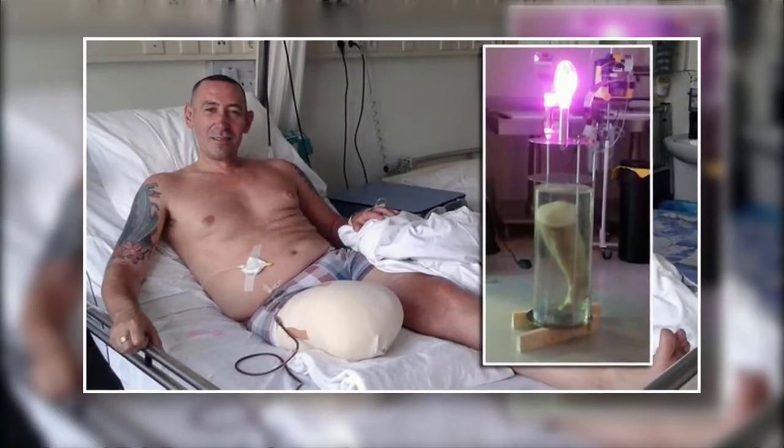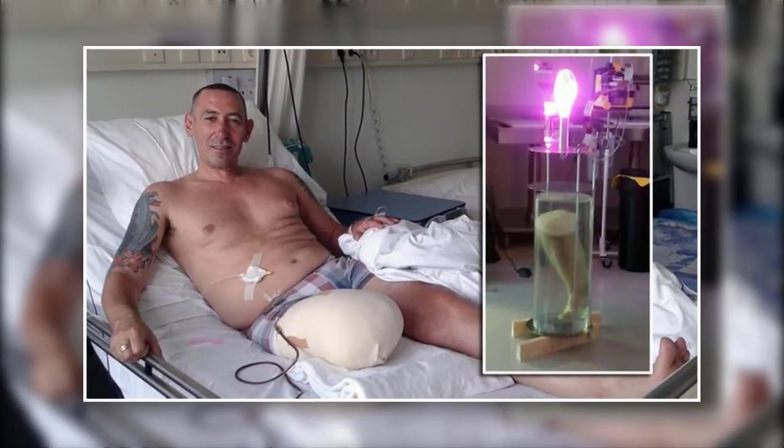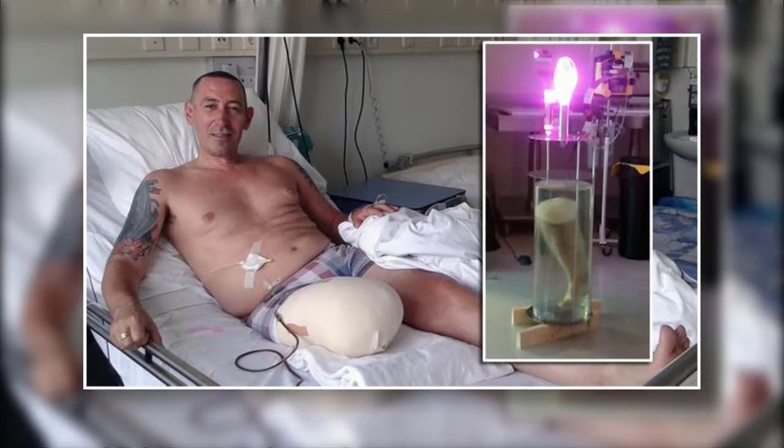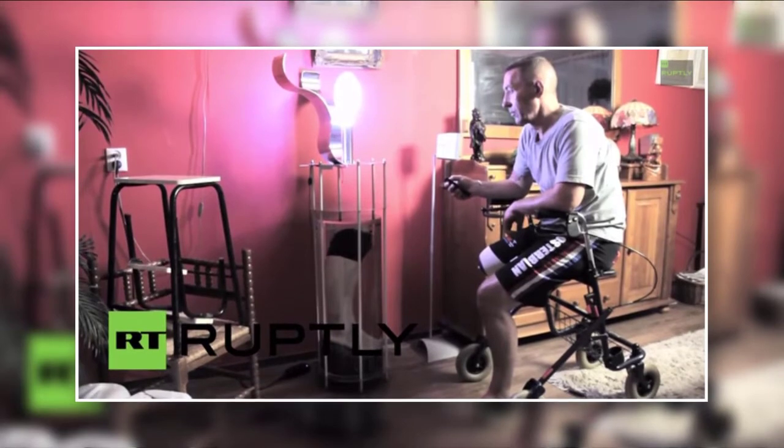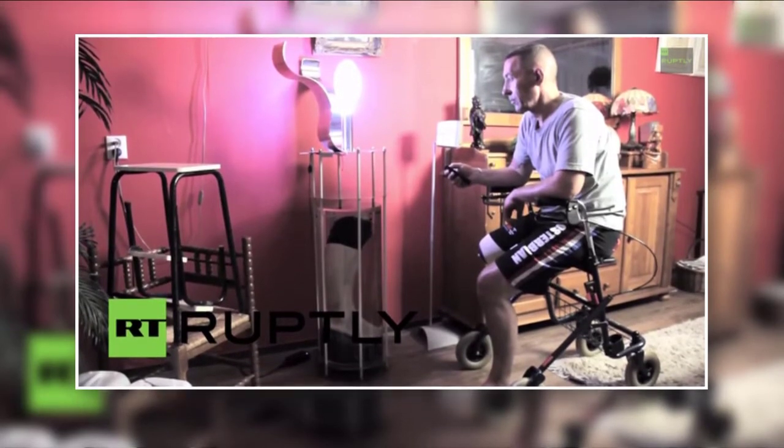CNN did an interview with Bonten, and he stated that he came in contact with a pathologist by the name of Frank van der Goet. Van der Goet was able to take legal ownership of the leg after the surgery and was also able to preserve it.